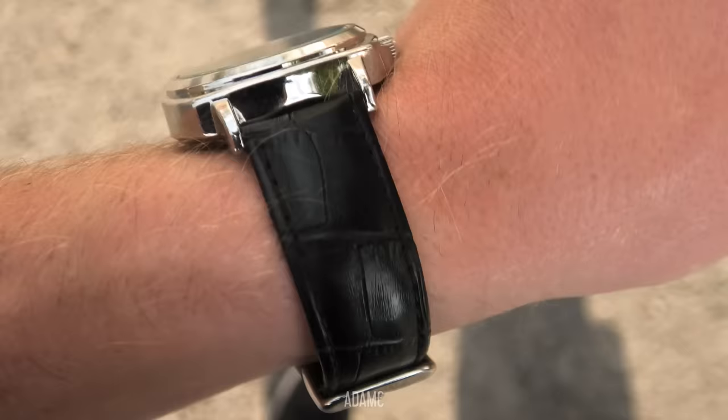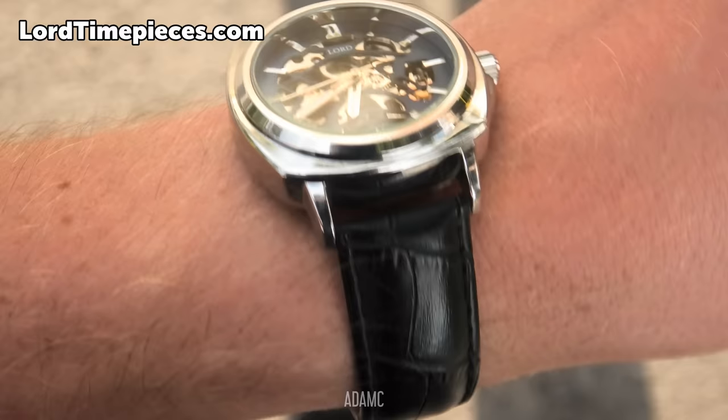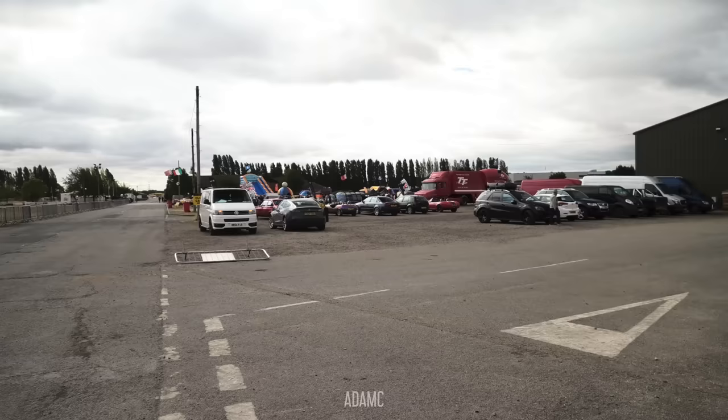Such a shame, but needs must. Better MPG by double. And once again, here is my stunning Law Time Pieces, who have sponsored this video, giving you 10% off by using AdamC at LawTimePieces.com.